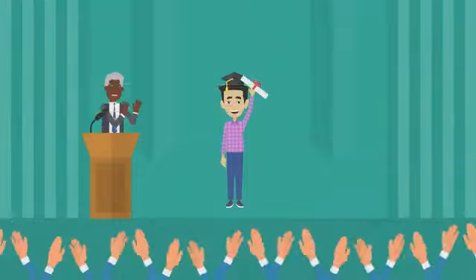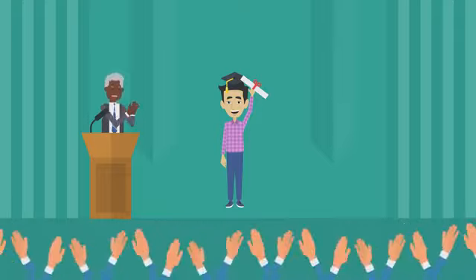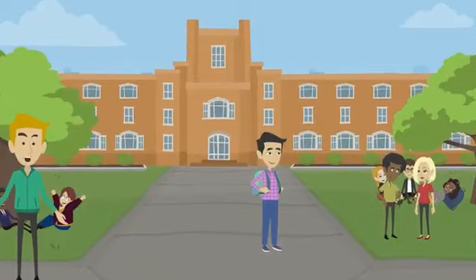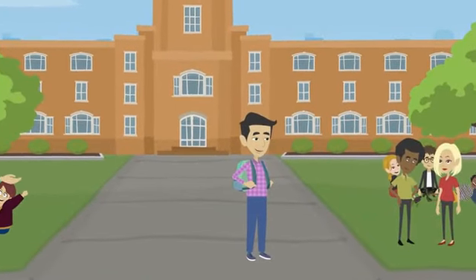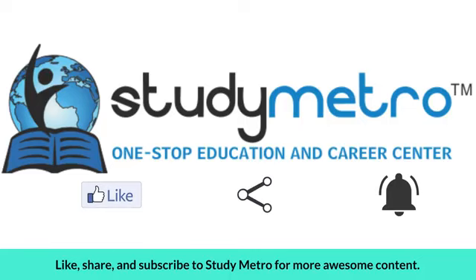After successfully completing his pathway program, Raj can transfer to a US university as a full-time student with a better understanding of the US education system and improved academic skills. Pathway programs are an excellent option for international students who want to study in the US but need a little extra support. With pathway programs, the dream of studying in the US can become a reality for many international students.